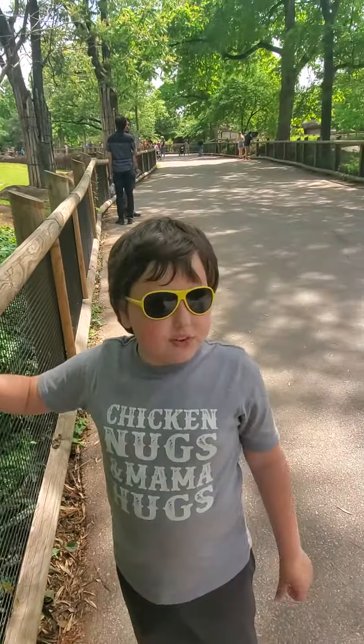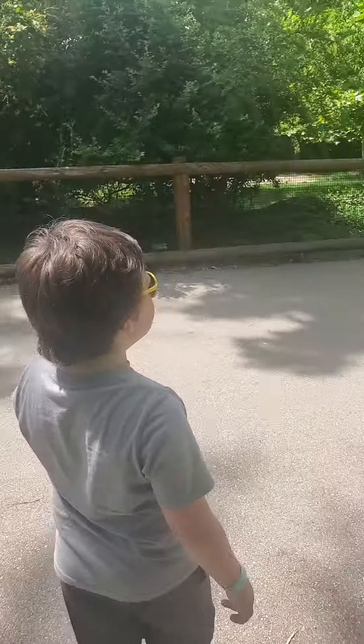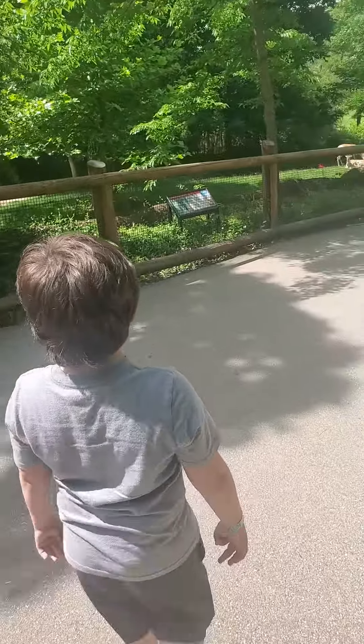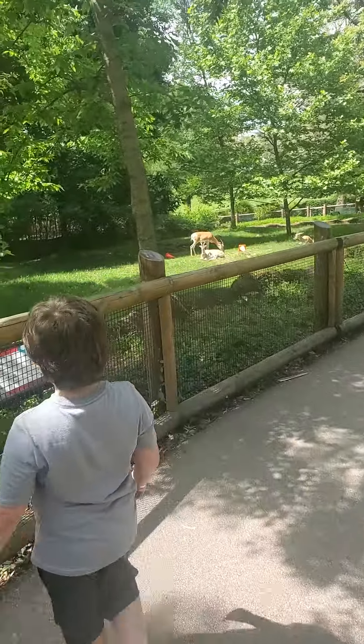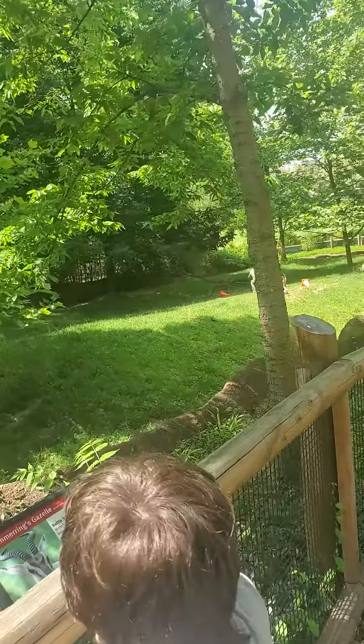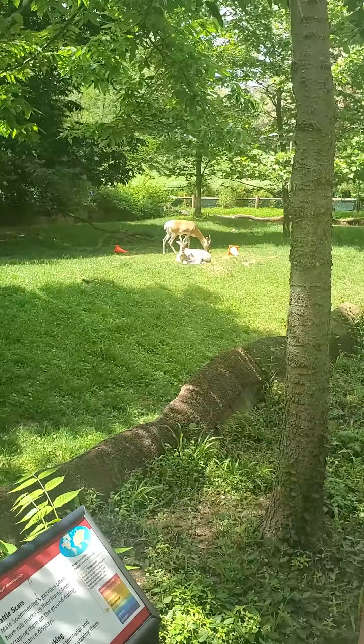But I'm going to show you a few different other animals. If you follow me over here, there are some gazelles.